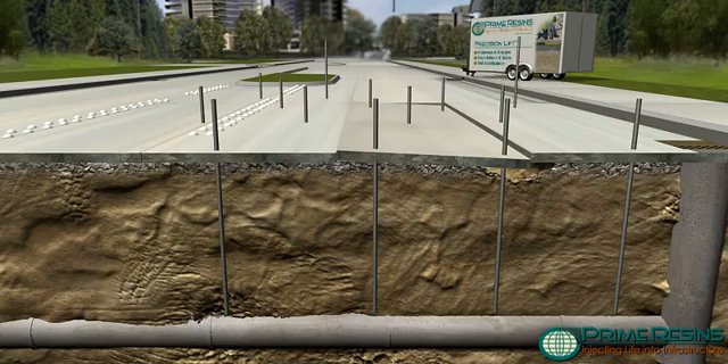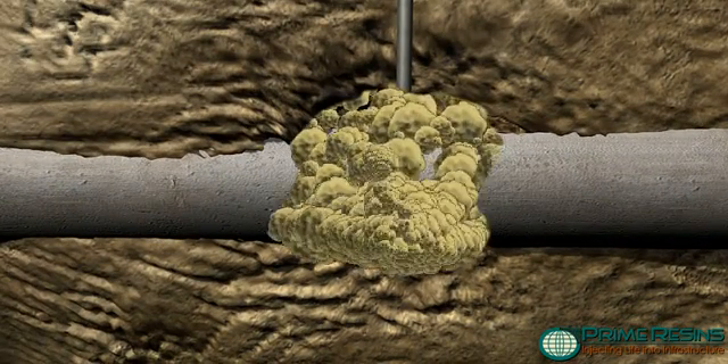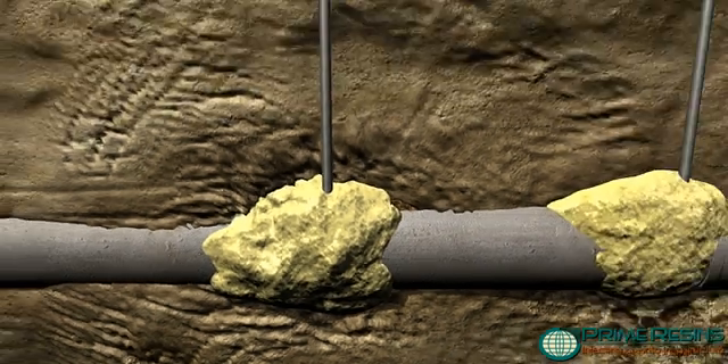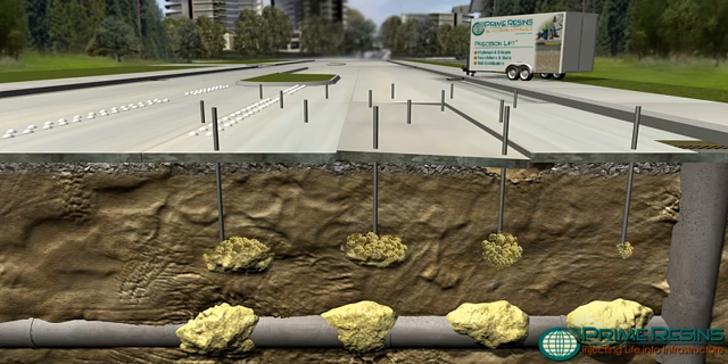Injecting polyurethane resins into voids, loosely consolidated soils, and water pathways strengthens the earthen substrate and provides watertight encapsulation. A combination of permeation and compaction grouting techniques are deployed to fill voids and stabilize soils.